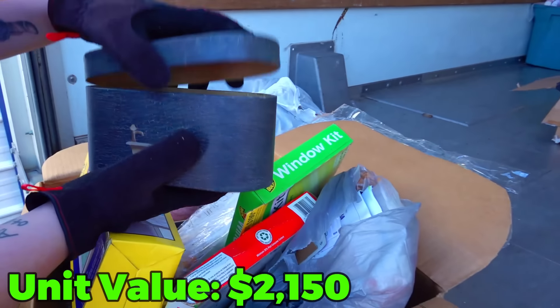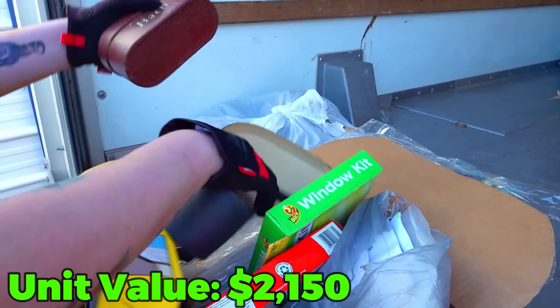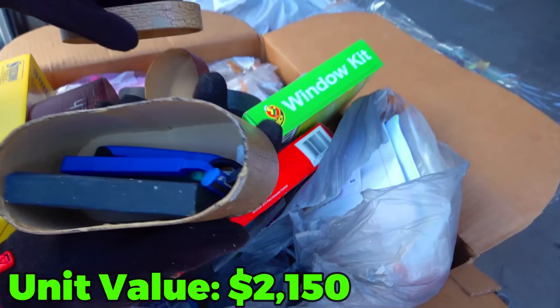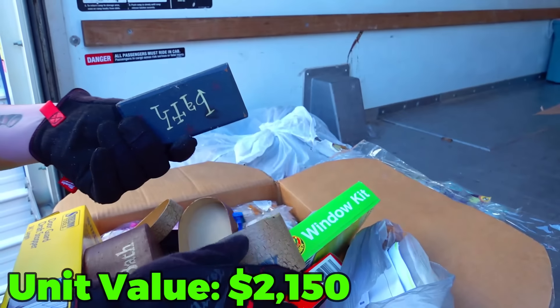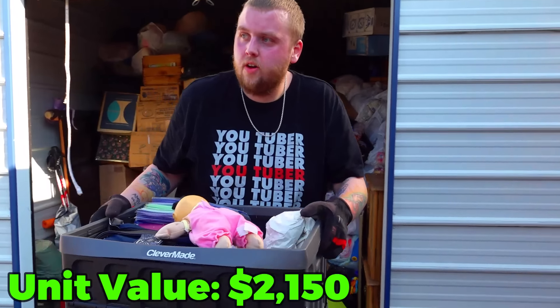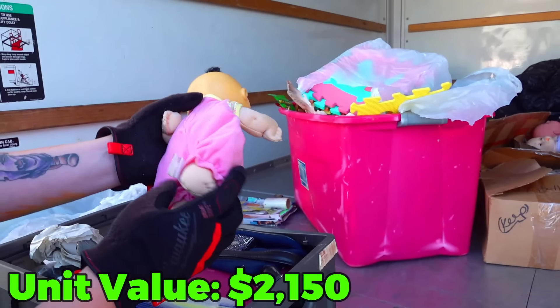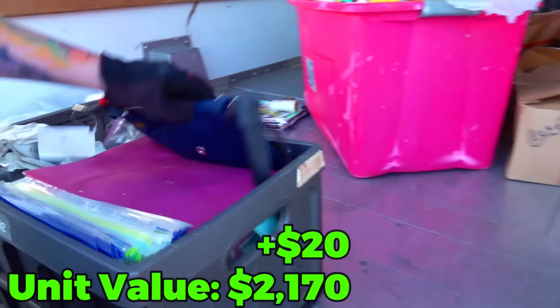Got kind of a basket of stuff here on top. Looks like another Cabbage Patch — most definitely. Add them to the Cabbage Patch collection. What about this little purse? That's actually new. Make sure there's nothing inside of it. It's empty.